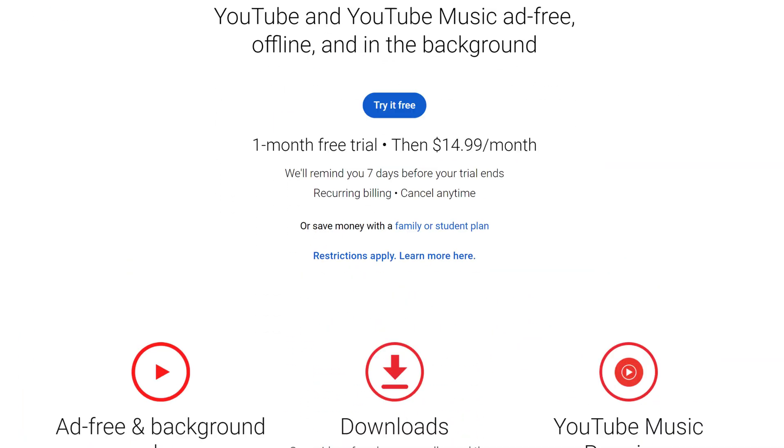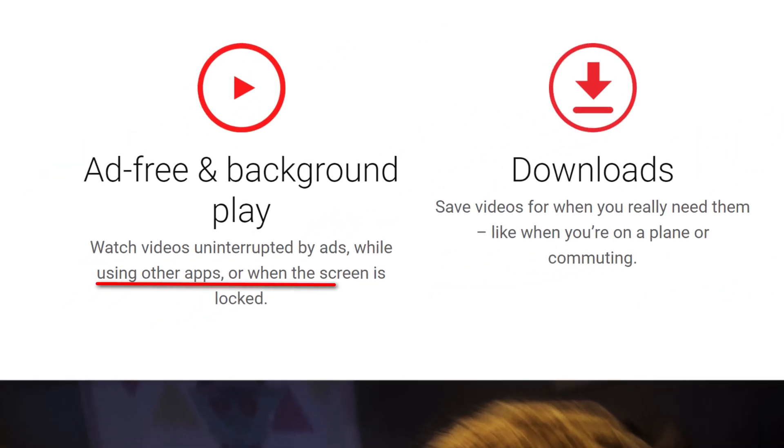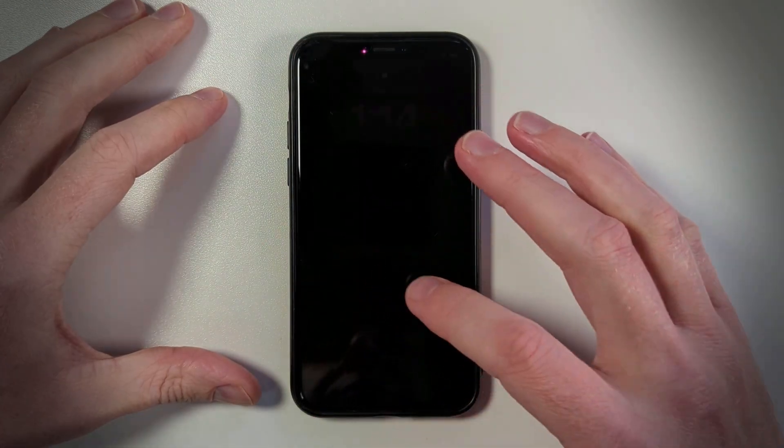One of the perks when you pay for YouTube Premium is that you can continue listening to a video in the background, either when switching between different apps or when you lock your phone screen. If this is something that appeals to you, you don't have to pay for YouTube Premium because there is a workaround which will let you do exactly the same thing without having to pay the subscription fee.